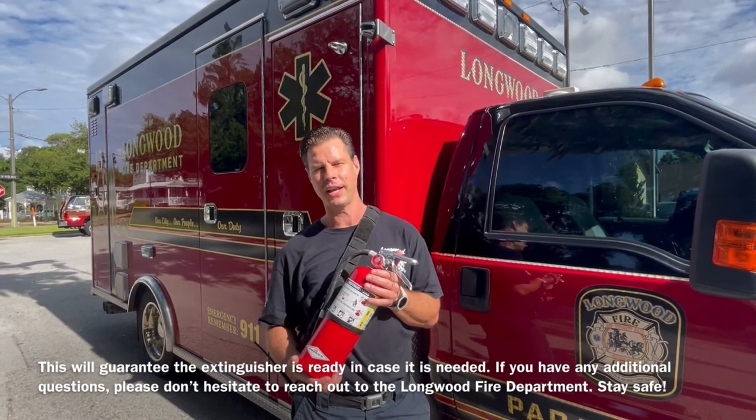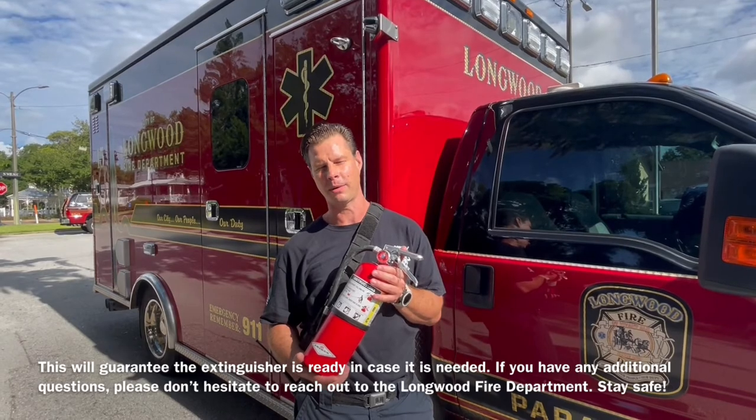If you have any additional questions, please don't hesitate to reach out to the Longwood Fire Department. Stay safe.